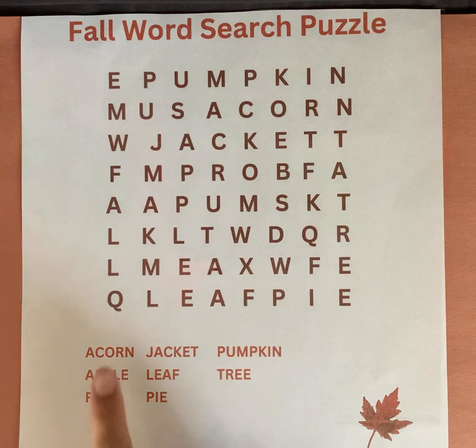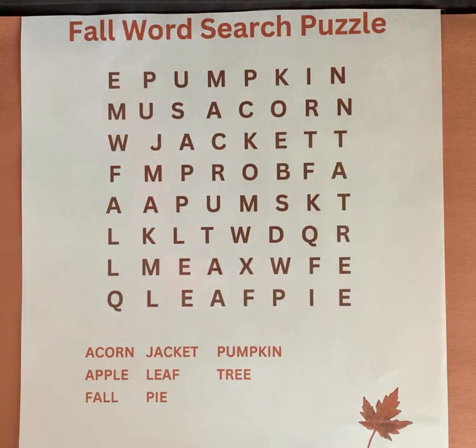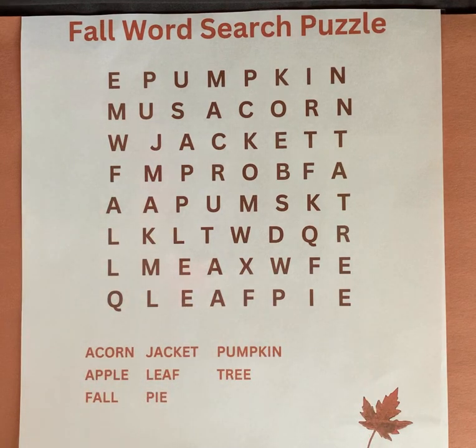There are a total of eight words that are hidden in this puzzle. We're going to circle the words when we find them, and then we're going to cross each word off on the list to make sure that we are keeping track of the words that we have found.